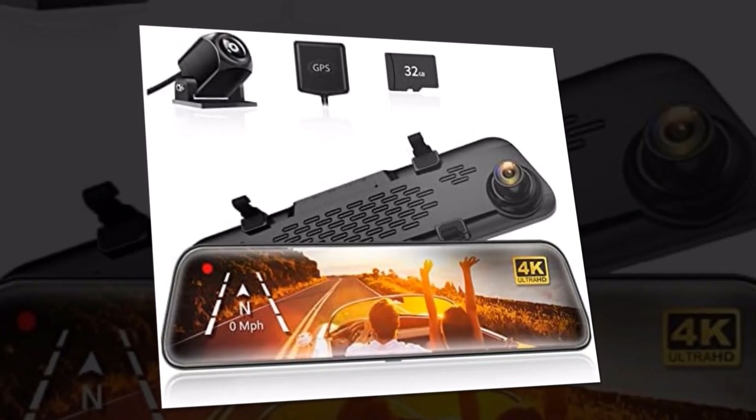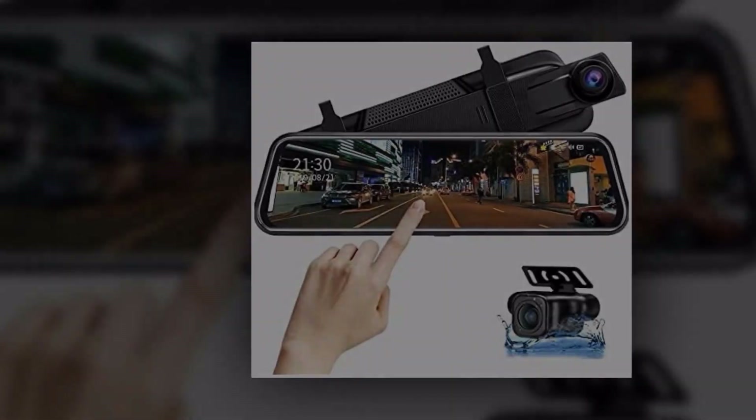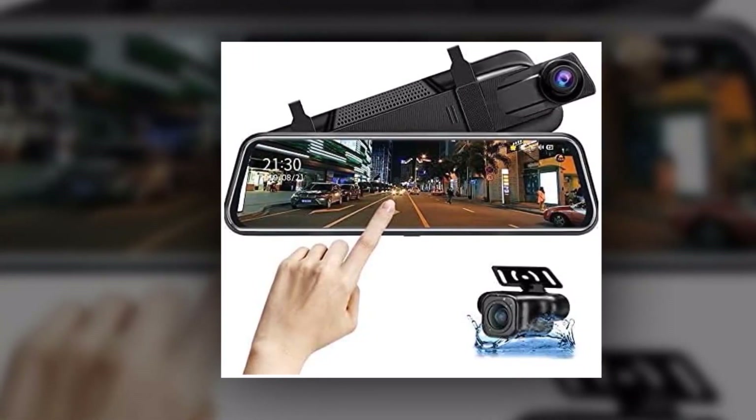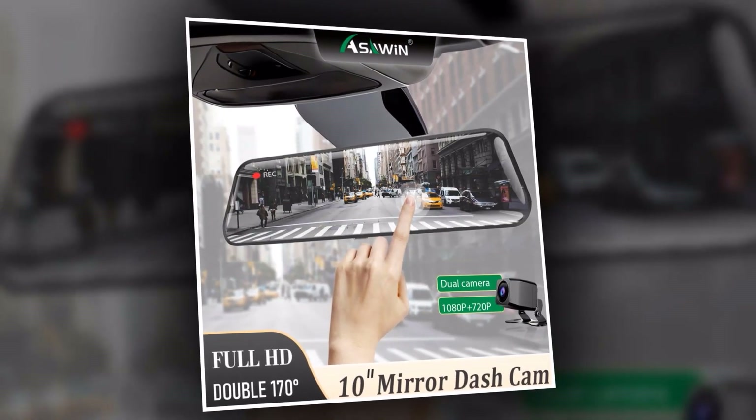The ASAWIN H5C10 rearview mirror dashcam is the perfect companion for every driver. Capture every moment, enhance your safety, and enjoy a hassle-free driving experience with this state-of-the-art device. ASAWIN H5C10 — drive with confidence.